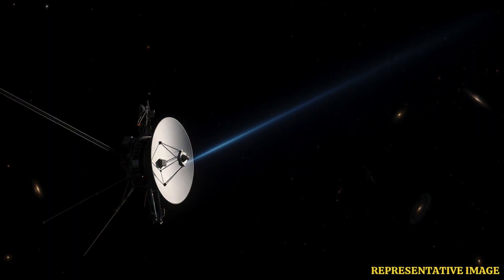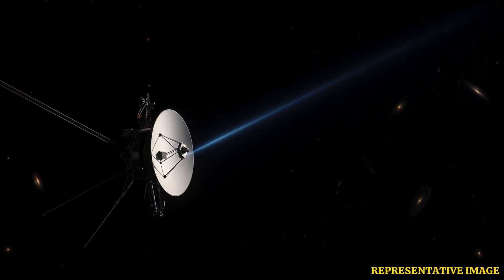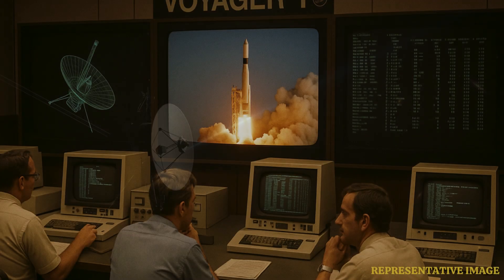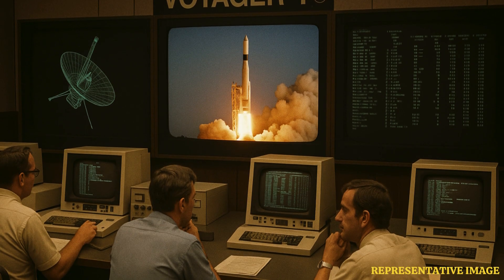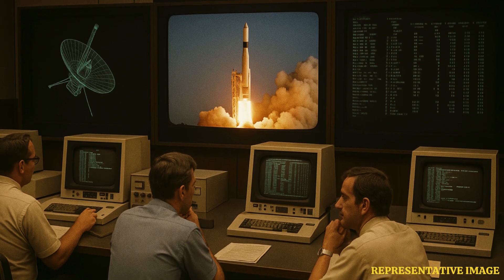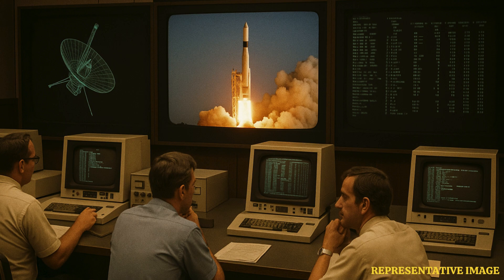Voyager 1's electricity comes from three radioisotope thermoelectric generators, or RTGs, which convert heat from decaying plutonium into power. Each year the output drops by a few watts, forcing engineers to shut down heaters and non-essential systems to keep critical science instruments running. Despite these limitations, its cosmic ray, magnetometer, and plasma instruments continue to provide unique data on the interstellar environment.